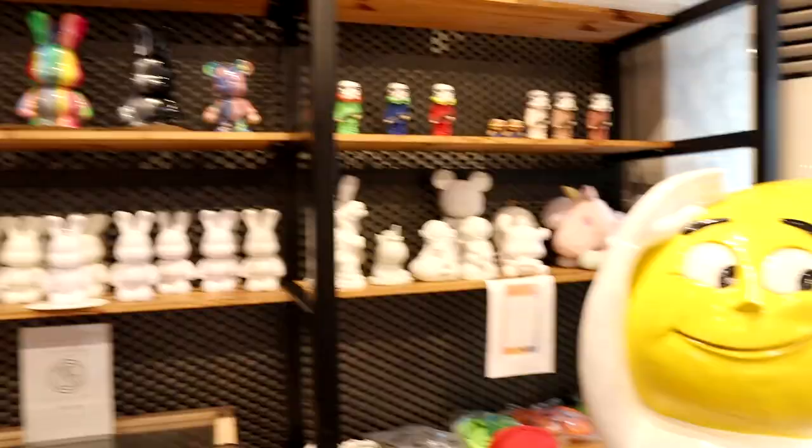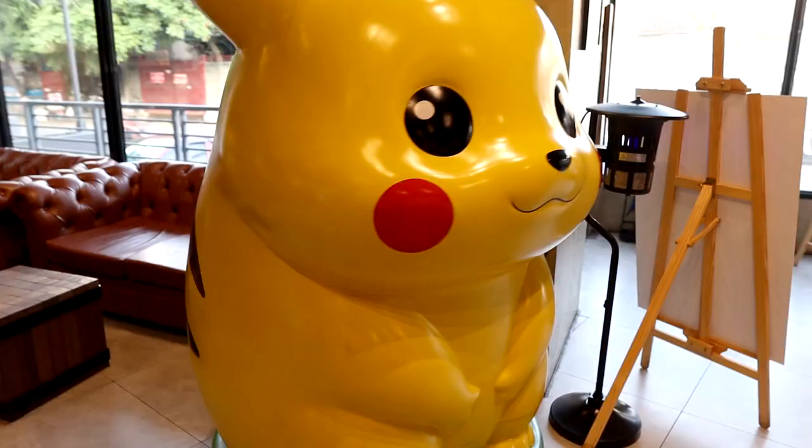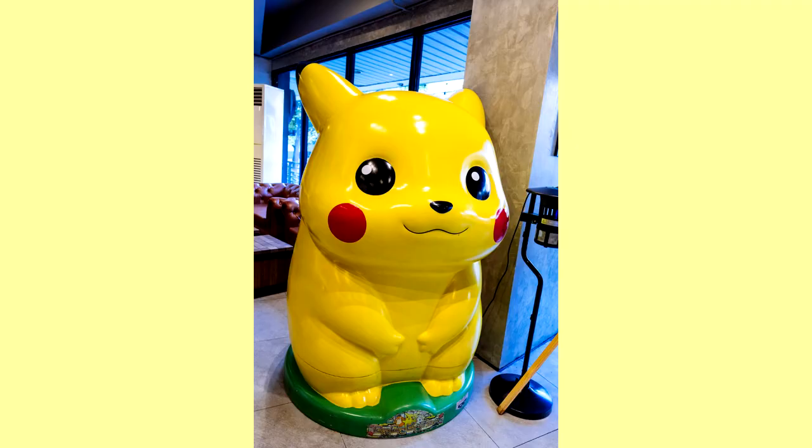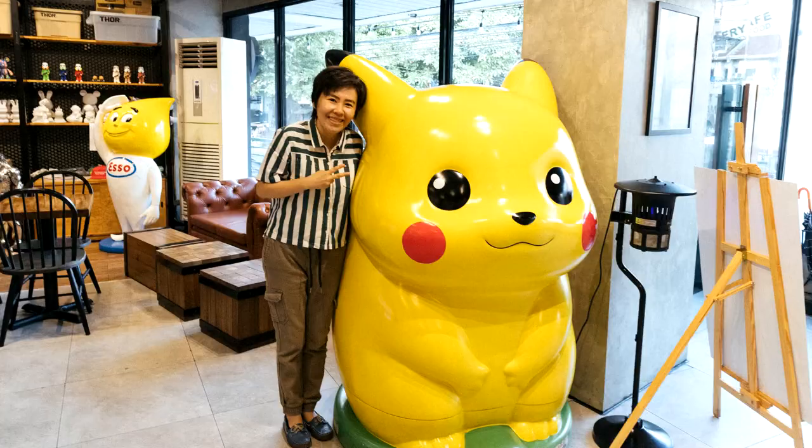Not sure if this Esso mascot is meant to represent a drop of petroleum. And here is a giant Pikachu mascot. The big table on the side is for doing the drip painting of the blank art toys. And this is me beside Pikachu.